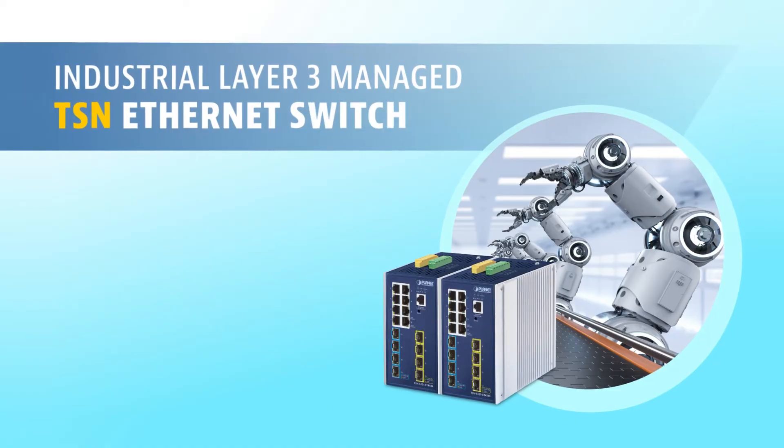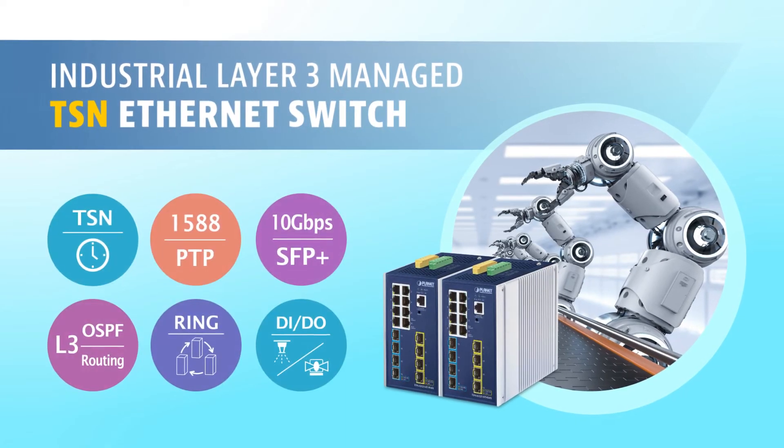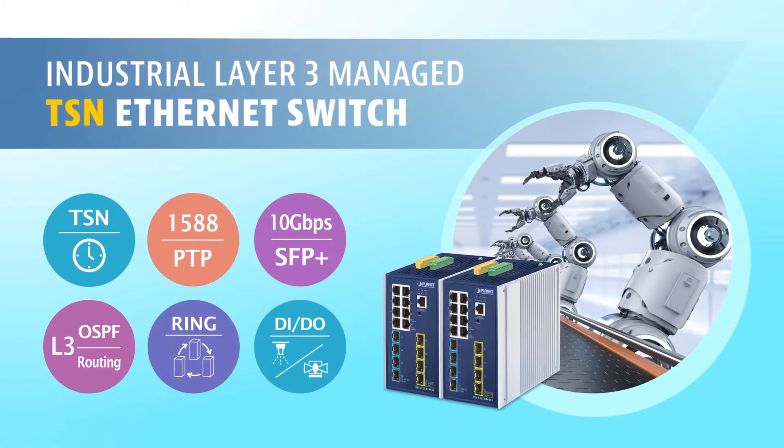Planet Industrial Layer 3 Managed TSN Ethernet Switch — bringing timely precision to your network.